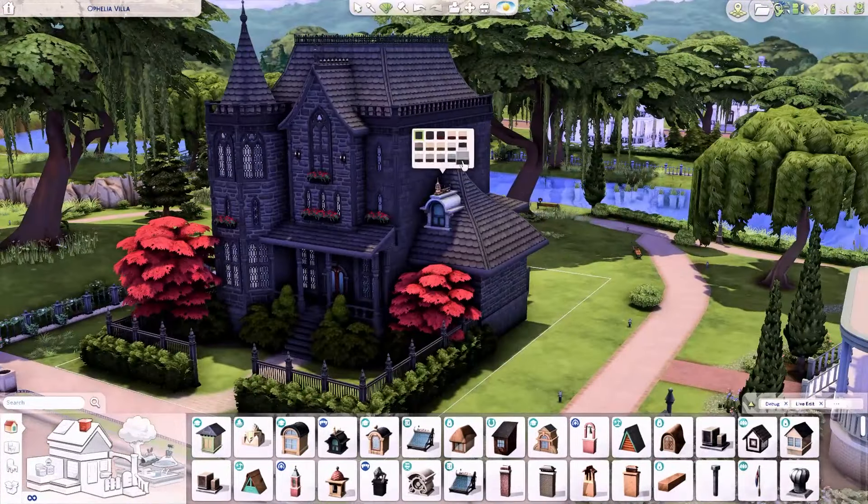You can see I've kind of divided off the little dining section, and I also end up dividing off the other side because I put a little bar in. I thought, you know what, I want the best for the Goth family! I think it looks so nice. I really like the flooring I chose — I originally had the one from Dine Out and then switched it, and it might be from Cool Kitchen or Home Chef Hustle, something to do with a kitchen pack.